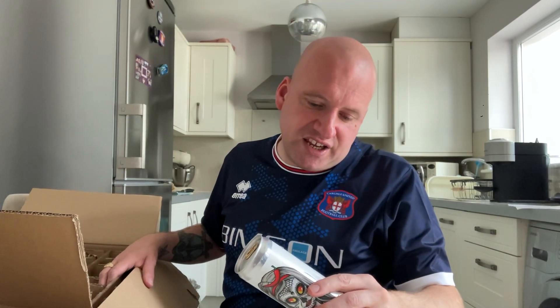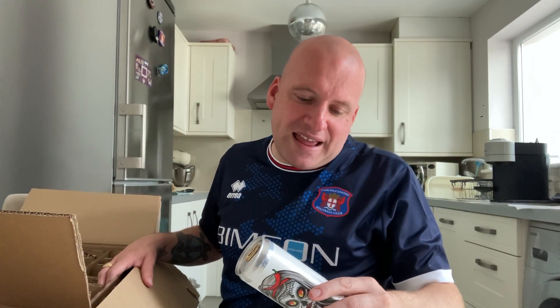Another one from Brewski — this is their Grandmother Ghost, which is a gose style. It is mango, lime and habanero, coming in at 4.7%. A bit different.